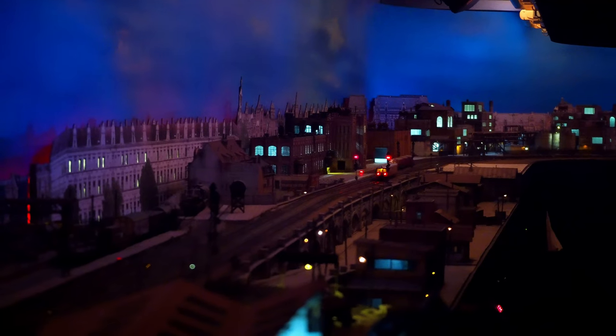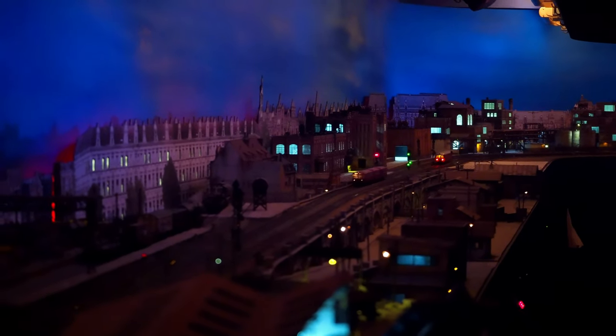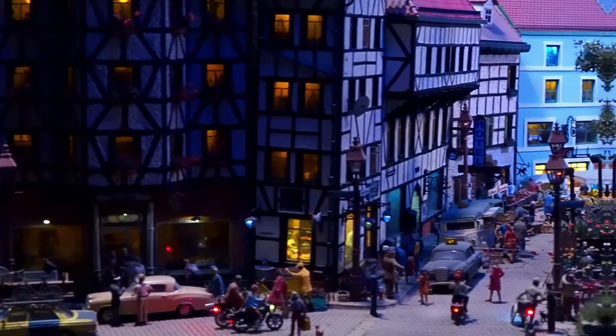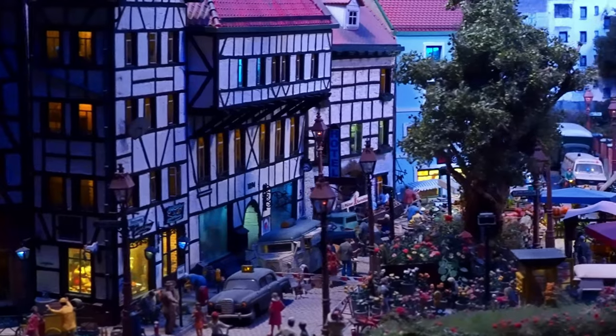A computer-controlled 24-hour cycle simulates every hour of the day and matches train movements accordingly. Special atmospheric simulation like fog machines and atmospheric sound speakers take you back to 1970s Germany as you get completely immersed in this alternate reality, so much so that you almost expect those tiny figurines to start moving.